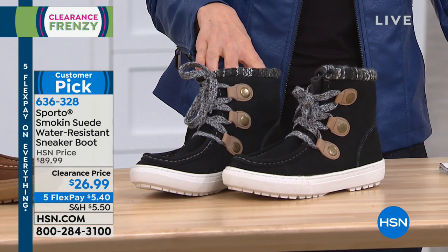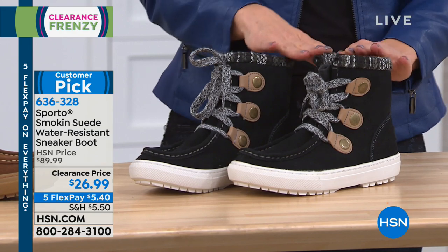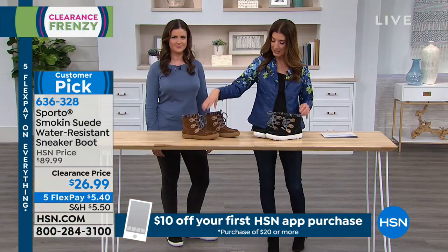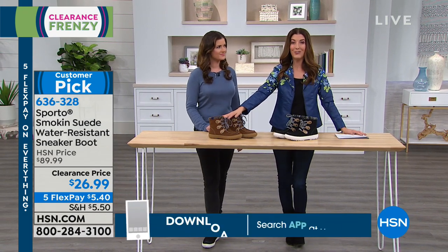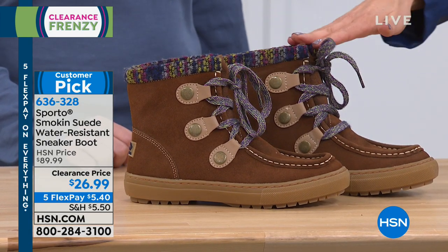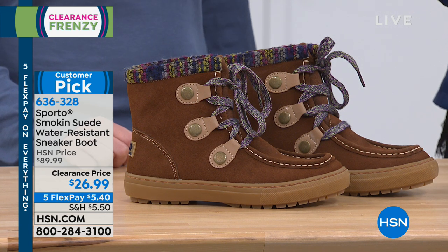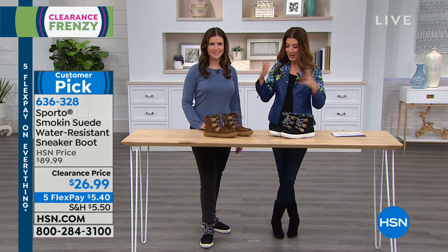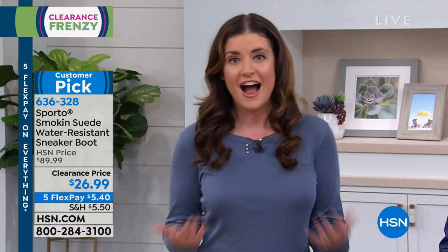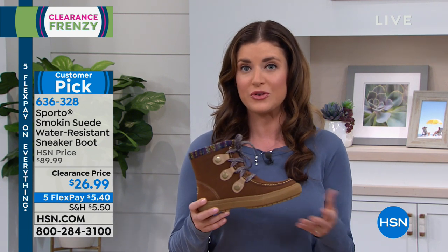This is a water-resistant sneaker boot with water-resistant genuine suede and the most adorable little sweater collar. We have it in black and brown. We took 70% off the regular price, so now you're getting a water-resistant suede boot for $26.99, and with 5 FlexPay it's less than $6 a month on interest-free monthly payments. Our Sporto expert Ashley is here. This is a great brand at a rock-bottom price — honestly even saying it out loud I'm shocked. They've got ecosystem technology built into them. It's really a snow sneaker so you can wear this outside.